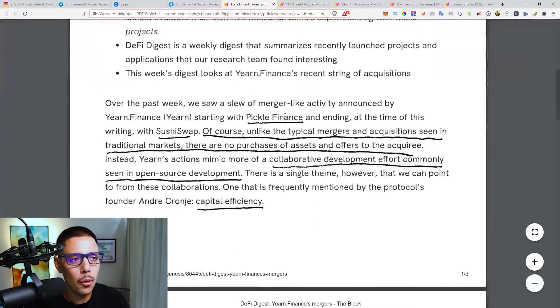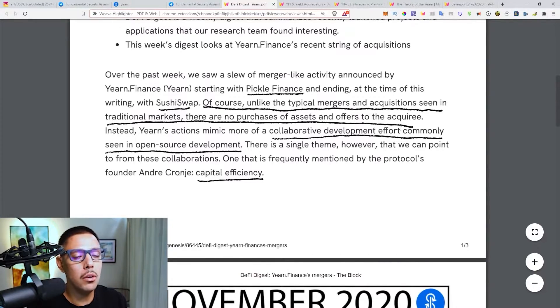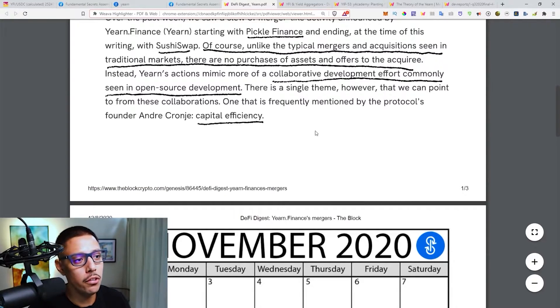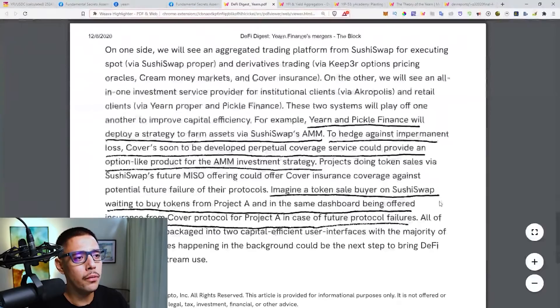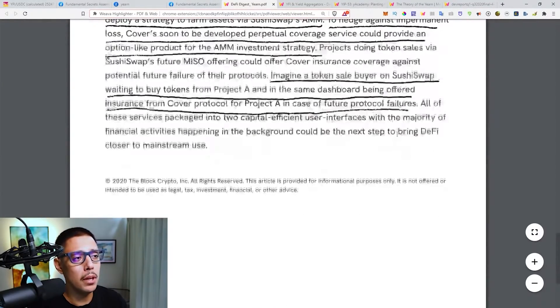This is from The Block, and they're just going over some protocols that Yearn Finance is absorbing right now. As you can see here, Pickle Finance — they're eating it up. SushiSwap as well. Now they're not actually buying the companies; they're just migrating so that they can find more yield opportunities. It's basically like a hedge fund — the hedge fund finds these cash arbitrage opportunities and they go exploit it. It's in the name of capital efficiency. They're basically trying to make the market more efficient because cryptocurrency has a ridiculous amount of inefficiencies. So yeah, Yearn Finance is growing really fast — they're jumping into SushiSwap and Pickle Finance.